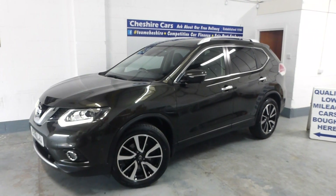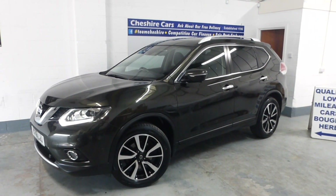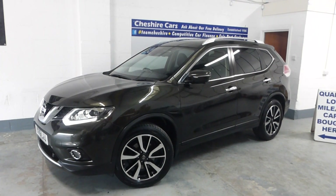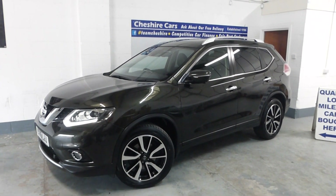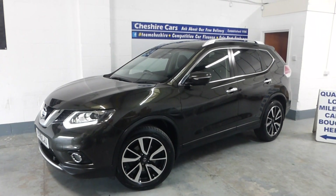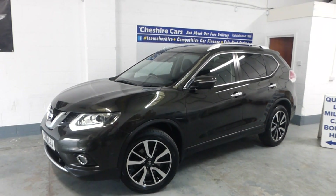49,140 miles with a fresh MOT, with free delivery anywhere in the country, fair part exchange and competitive car finance. We have both keys, we have a book pack, we have the manuals. It's got pretty much everything.